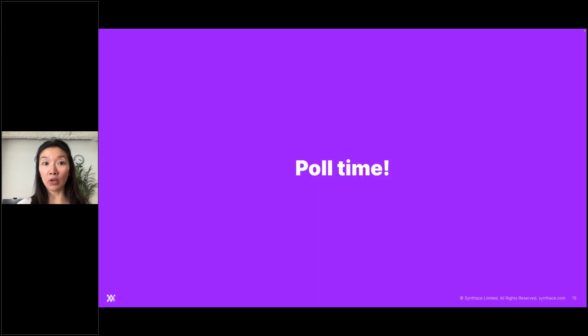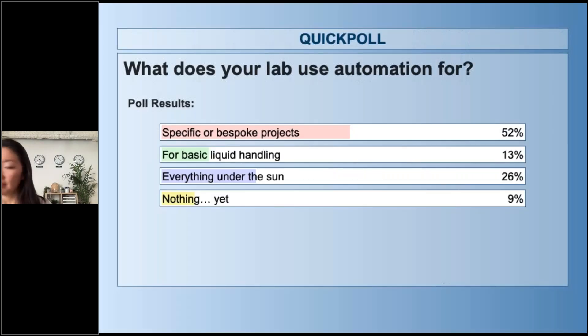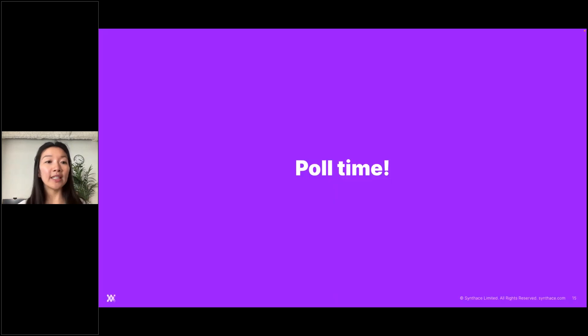That brings us to our next poll: what does your lab use automation for? Looking at results, more than half of people say their lab uses automation for specific or bespoke projects. About a quarter say their lab uses automation for everything under the sun — fantastic. And then about even numbers for basic liquid handling or nothing yet. Hopefully something said today will be helpful. I'll now hand it over to Luke to talk about a couple of the common objections to automation that we hear about.